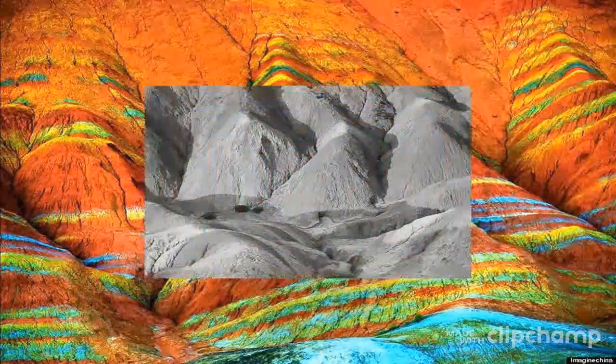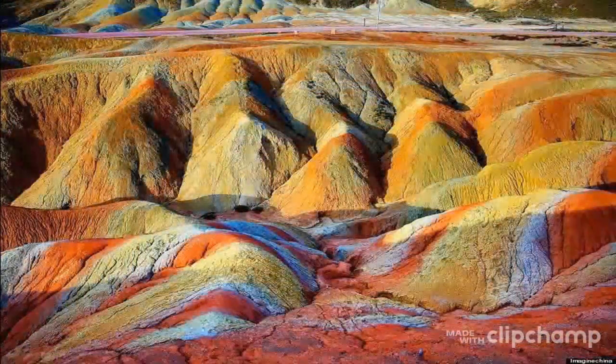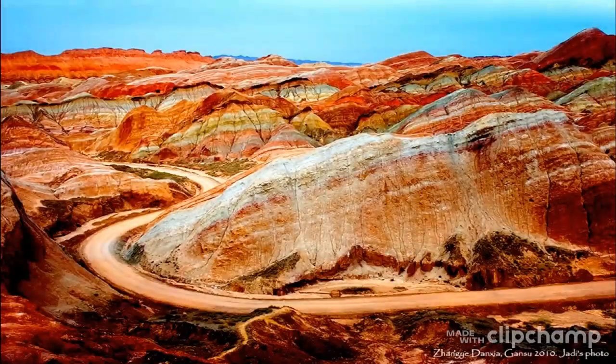Across the Dansha landscape zone, a kaleidoscope of numerous red rocky outcrops resemble weird and wonderful shapes like castles, cones, towers, as well as humans, creatures, birds and beasts. Their peaks peeping through the mist and clouds produce mirage-like scenery of fantastic mountains and pavilions.